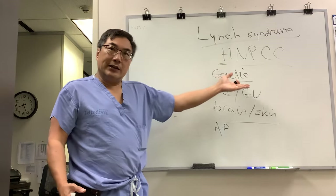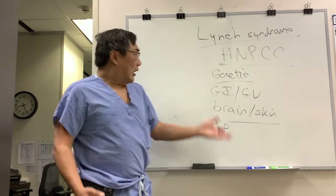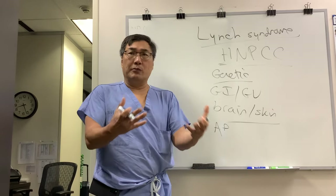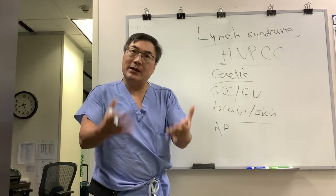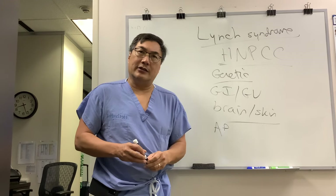If you have a cancer gene, prevent the cancer by finding it early — by having screening of all the relatives. Some people have everything removed to try and eliminate the cancer risk, taking out the organs they may consider expendable. That is an individual decision that has to be made between the patient and their physician.